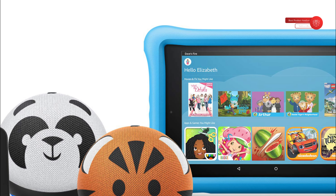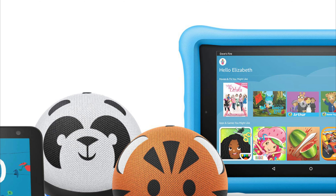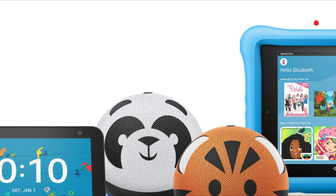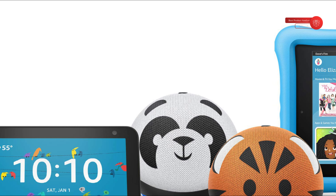Kids can call pre-approved friends and family, hands-free. Instantly drop in on their room to remind them it's bedtime. Or, let everyone know dinner is ready by making an announcement to every room that has a compatible Echo device. If you've enabled certain features, kids can also call emergency numbers.